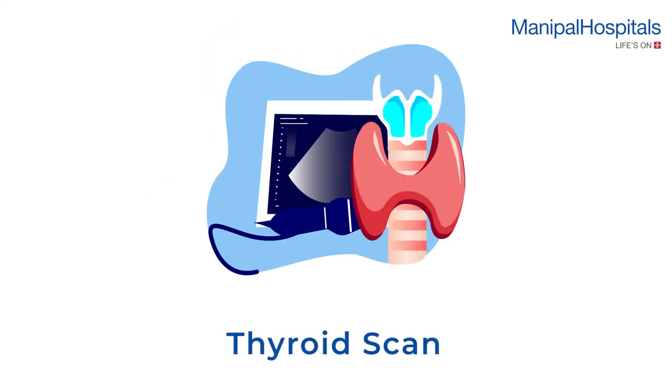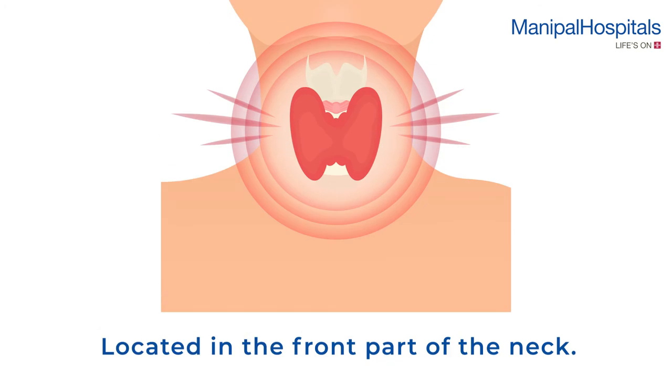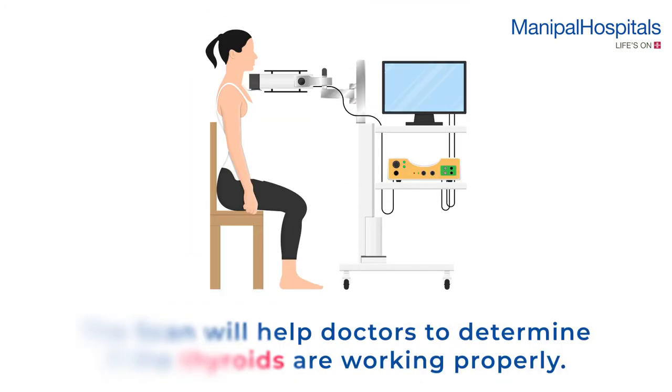A thyroid scan is a specialized imaging procedure for examining your thyroid, the gland that controls your metabolism. It's located in the front part of your neck. This scan can help your doctor determine if your thyroid is working properly.